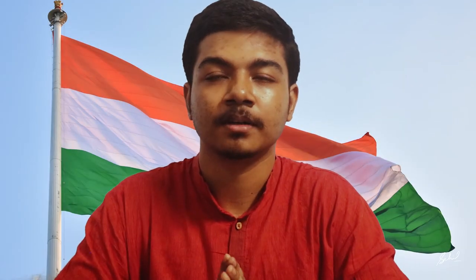People still believe Pingali Venkayya is the designer of our Indian national flag. From my personal opinion, Pingali Venkayya was the actual designer of the INC flag during Mahatma Gandhi's time, and that flag was inspired and changed to our present form. But what we have now is the Swaraj flag with the Ashoka Chakra in the middle. So you decide who is the actual designer of our Indian national flag.